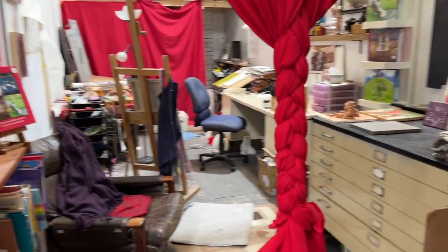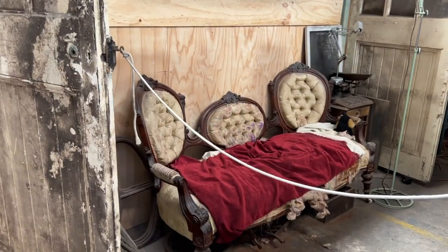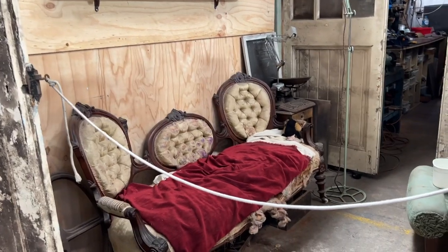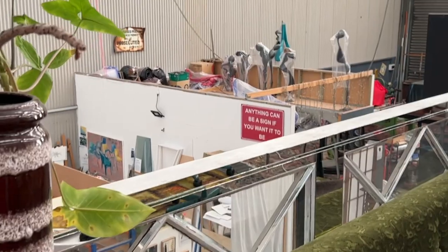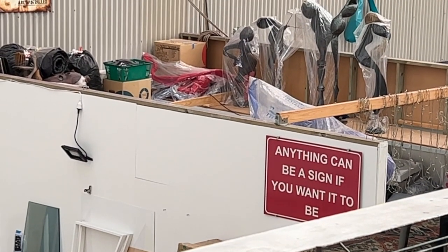Mark was also repairing a lead light butterfly that my dad had made for me. It had fallen apart in the move, gotten wet, and the lead had kind of disintegrated a bit. So while he worked on that - it took about half an hour to get back together again - we wandered the creative incubator and had a look at all the studio spaces.